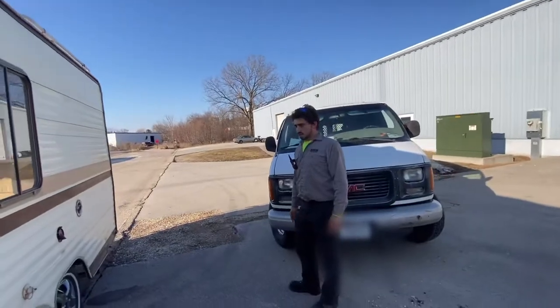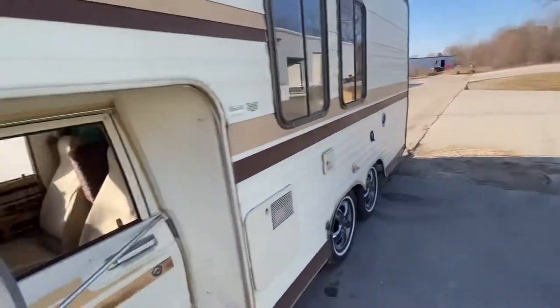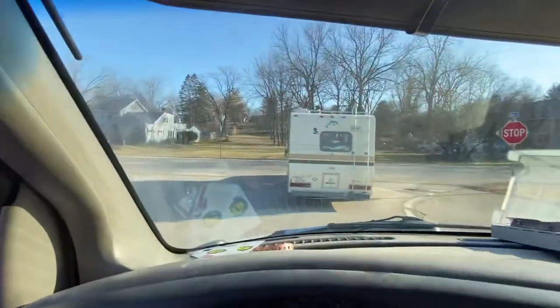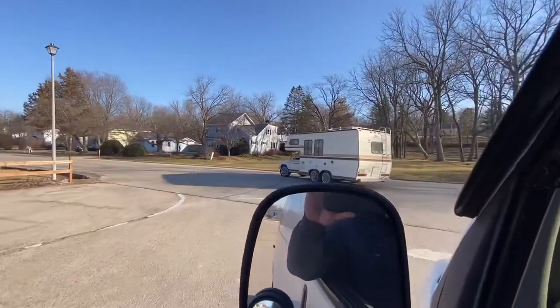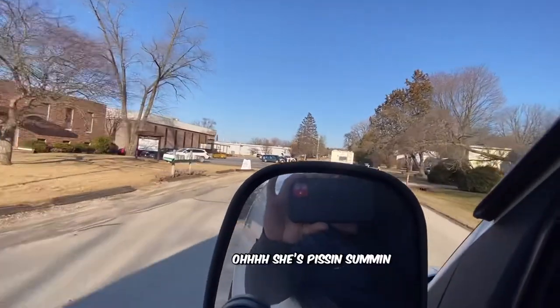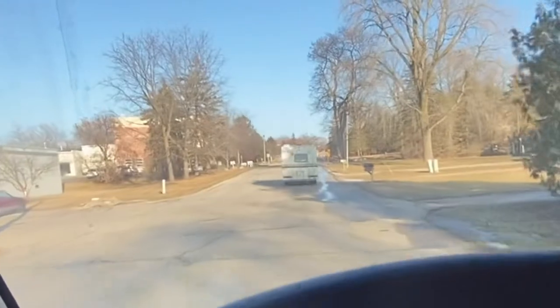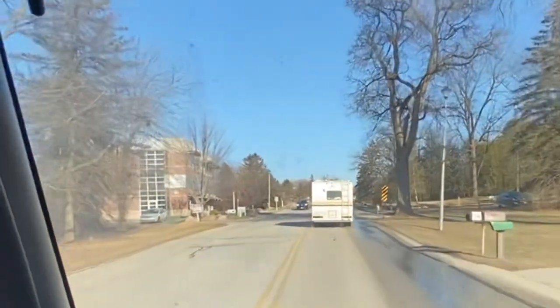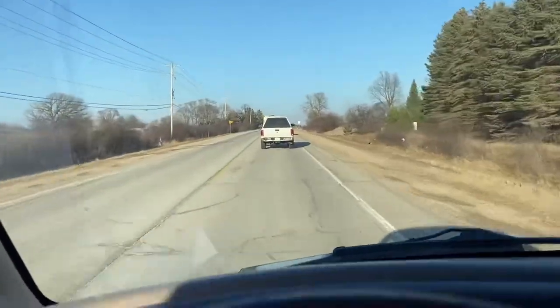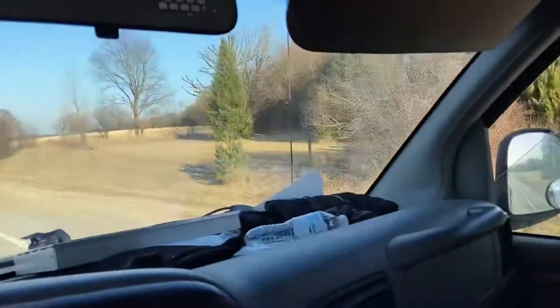Are you gonna bring Zuko in there with you or keep him with me? Well, here we are — the first initial drive. There she goes. Oh, she's pissing something. I just got an update from Steve — top speed is 50 because it shakes. We're on our way. It's gonna be a while until we get home, but it's a nice ride.